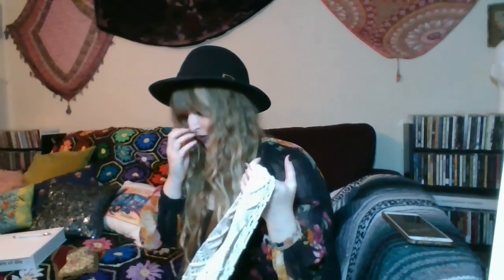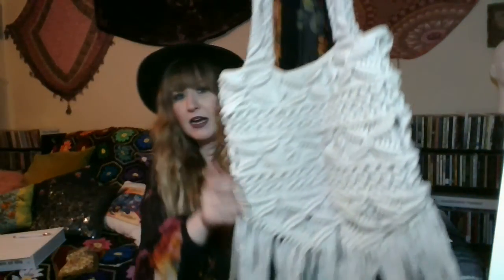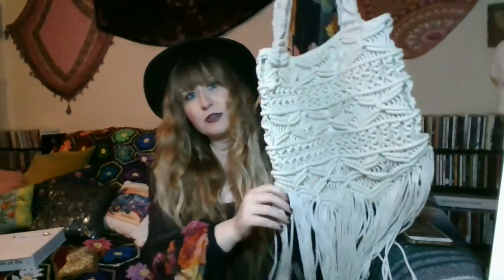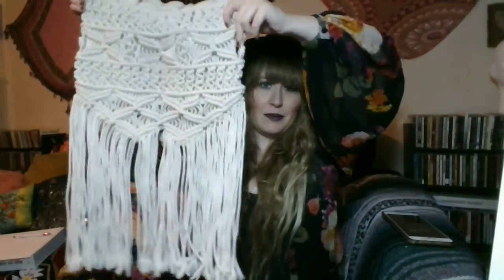The next thing is another macrame bag. This one is from Target and like I said, I love a good Target bag. This one has long, long fringe and I just absolutely love it. Can't wait to carry this in the summer — very me. My friend that I was with couldn't believe that I wanted this, but I can't believe anyone would not want this.